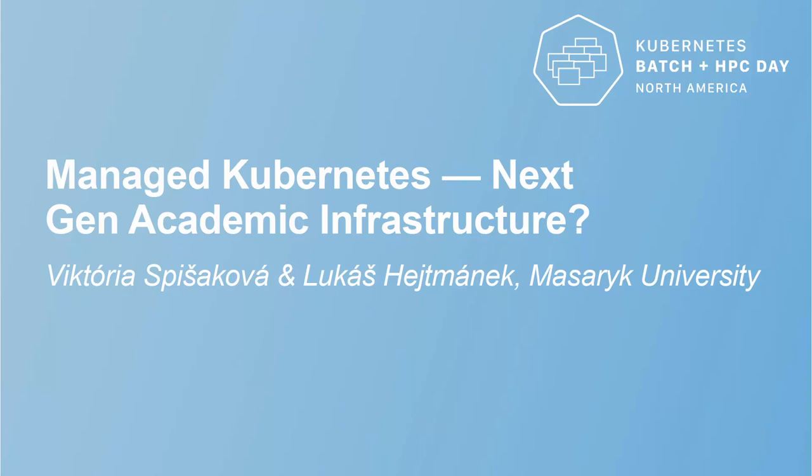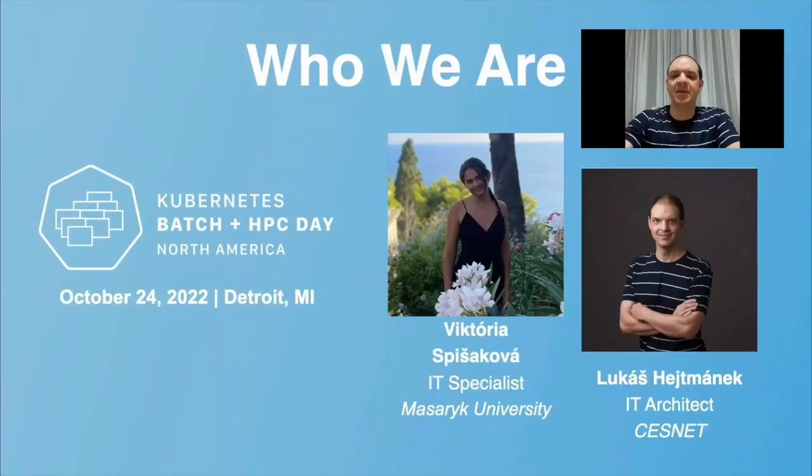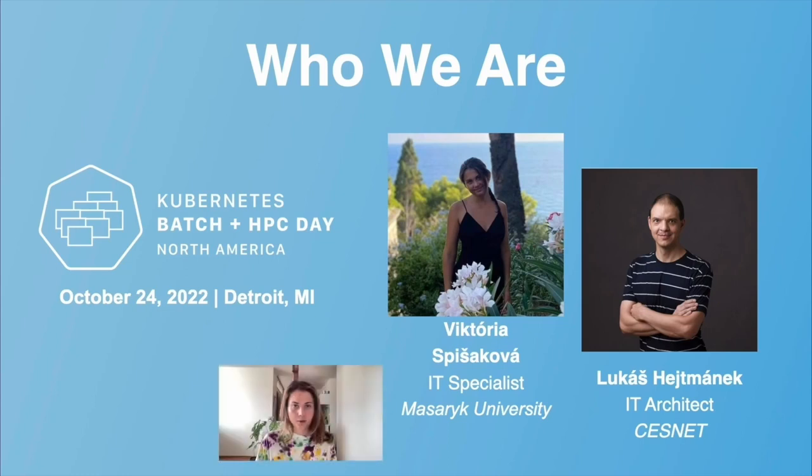This presentation is about managing Kubernetes as a next-generation academic infrastructure. I am Lukáš Hitmanek, IT architect at Masaryk University and also contributing to CESNET, the Czech National Research and Educational Network. My name is Viktoria and I am a doctoral student at Masaryk University in Brno, Czech Republic, and an IT specialist at the Institute of Computer Science at Masaryk University as well.